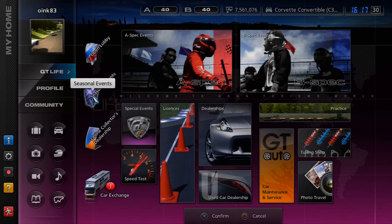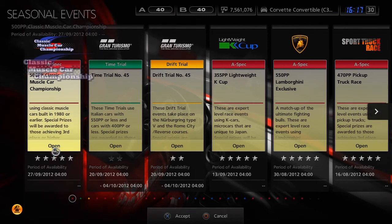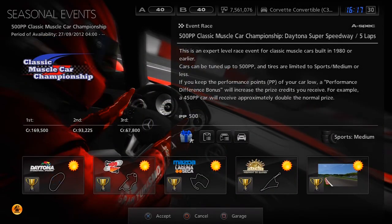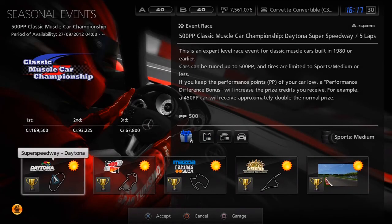What is going on? Oik here and I'm bringing you the latest in seasonal events from Gran Turismo 5. Sorry it's a little bit late but I've been really busy. This seasonal event is the classic muscle car championship. Entry requirements are performance points of a maximum of 500, tyres maximum sport medium, it has to be 1980s or earlier and from the United States. And those are the requirements.